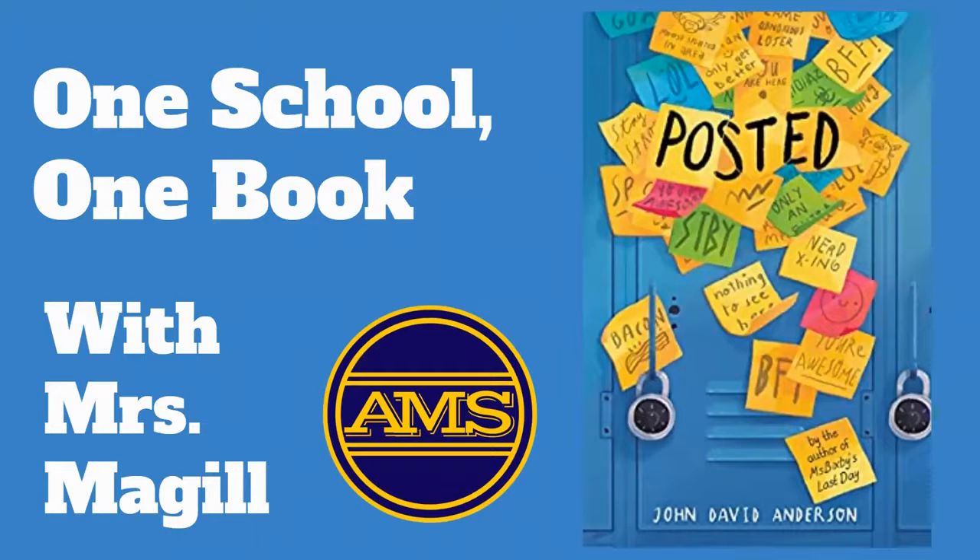Next up, we're going to have a weekly segment where we're going to reconnect with the book Posted. Miss McGill is going to help us out with this with our One School, One Book program. Miss McGill is going to kick things off by recapping the first several chapters of the book to get everybody on the same page — literally. Then we're going to move forward from there. She'll explain more in her video presentation coming up next.